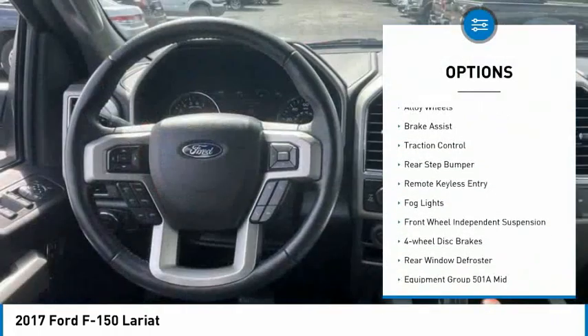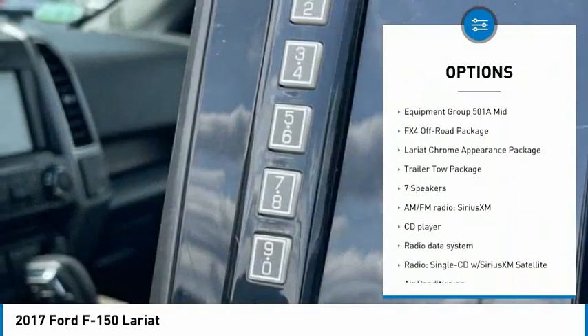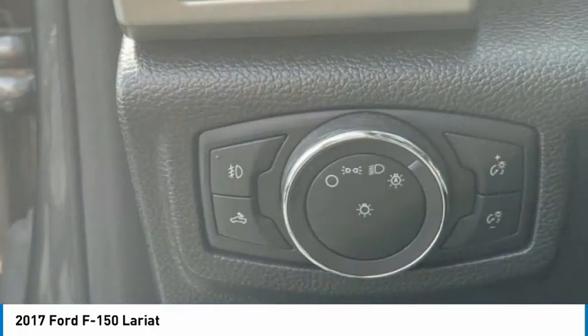Electronic stability control, alloy wheels, brake assist, traction control, rear step bumper, remote keyless entry, fog lights, front wheel independent suspension, four-wheel disc brakes, rear window defroster.